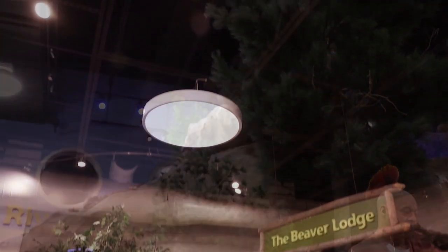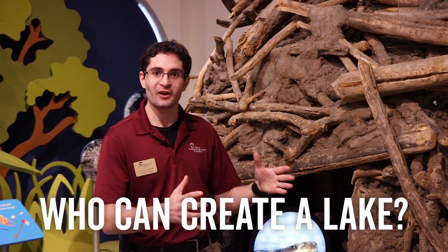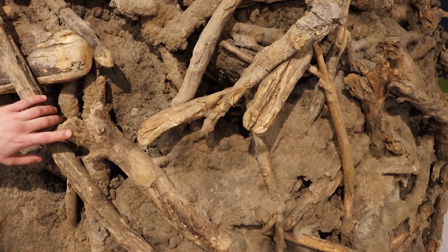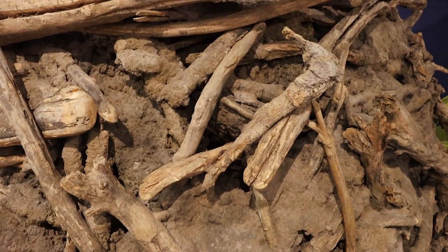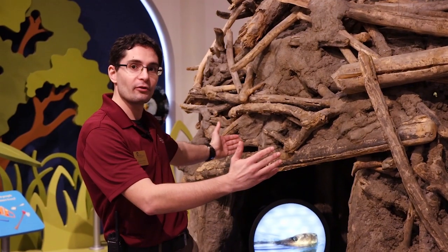Now we're going to take a look at how they are also engineers of their habitat. I'm here in Riverworks Discovery taking a look at our beaver lodge. One thing that I think is really amazing about beavers is their ability to fundamentally change a landscape — only beavers and people can do that. They're able to take mud, sticks, branches, even some human-made objects to create these dams and lodges where they're able to pool water around them.